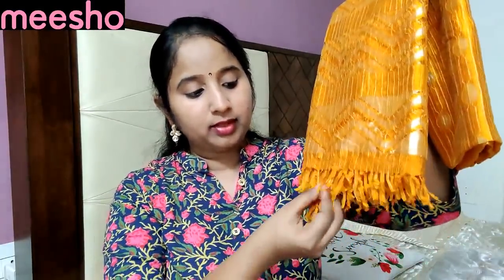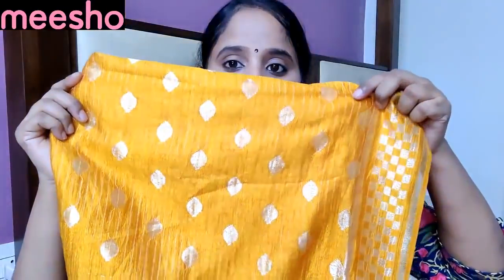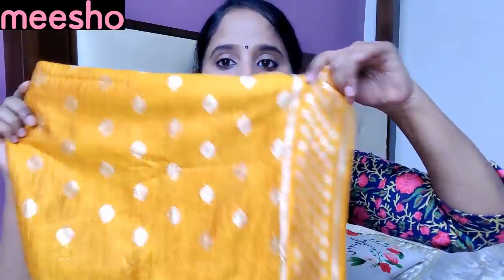If you want to use this simple dress or matching dress, the dress is very bright. I will take it to the top. It has a gold color design — a complete design of bootties with a border, stripes, and zigzag lines.